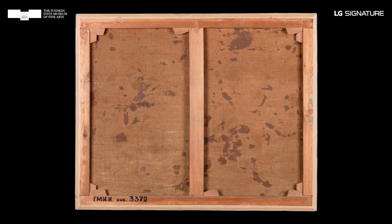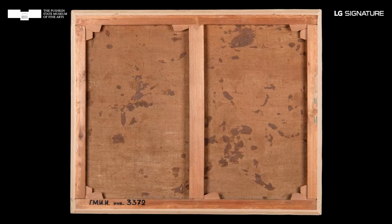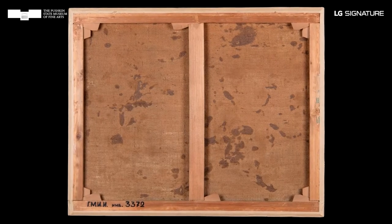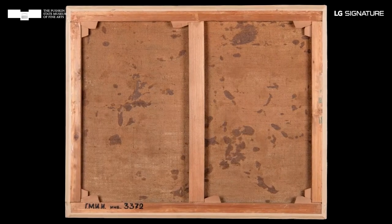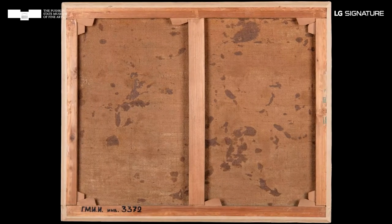We know exactly what kind of conservation treatments took place after the painting entered the collection of the Pushkin Museum. What happened to it before that can be ascertained from the condition of the stretcher and the base of the painting. Today, the characteristic displacement of canvas threads doesn't coincide with the places of original contact between the canvas and the stretcher frame, suggesting that the painting was once stretched on a new stretcher and its size was slightly altered.